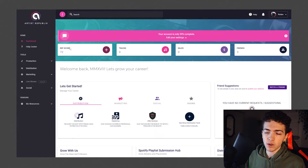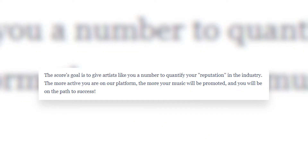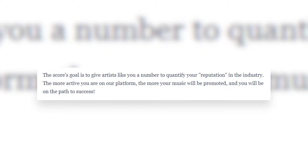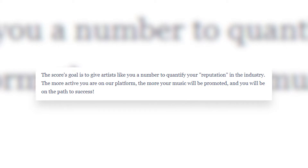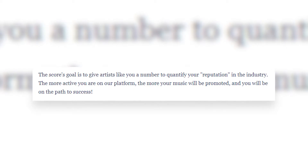Then they have this thing called the rep score, which I didn't know what it was. So I went to their help center and looked it up. The bottom paragraph is the most concerning and important part: it says the score's goal is to give artists a number to quantify their reputation in the industry, and that the more active you are on their platform, the more your music will be promoted and you will be on a path to success.